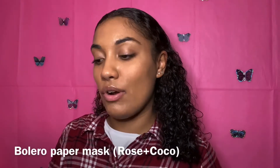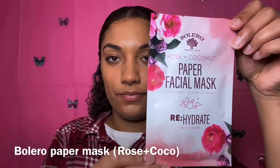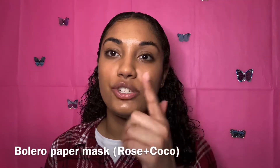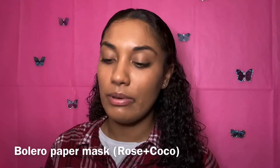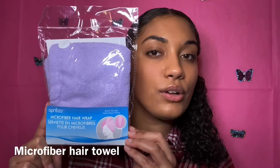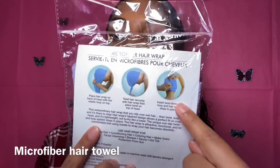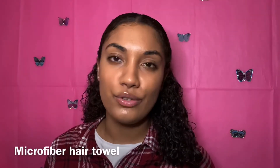Next was this Bolero Rose and Coconut paper facial mask. I just wanted to try it out — I don't really like paper facial masks; I prefer peel-off or ones you can just wipe off, but I got it to try. After that I got this microfiber hair towel — it shows you the steps on the back. This is great because with curly hair or any type of hair, you don't want to use a regular towel since it can damage your hair, so microfiber is the way to go.